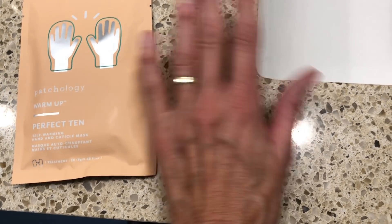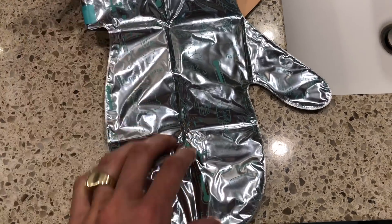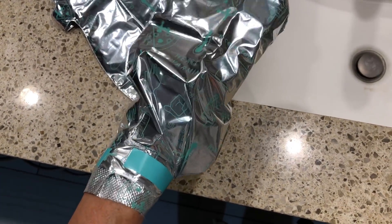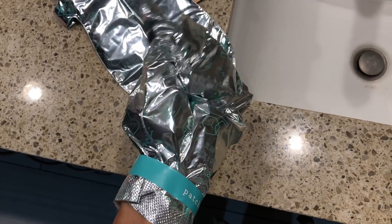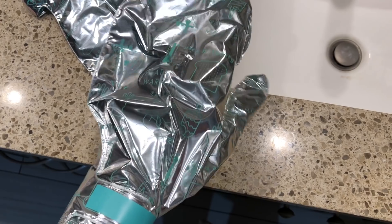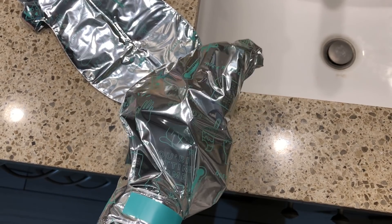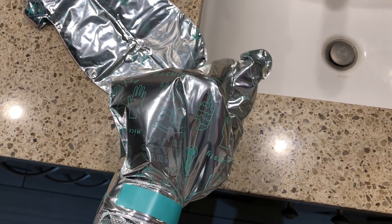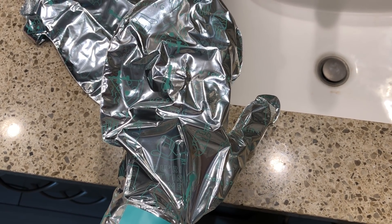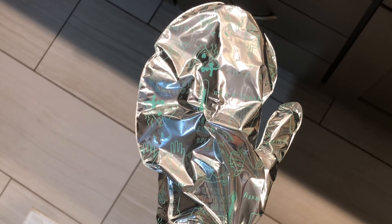I have the warming gloves next to me, so I'm going to crack open this Perfect 10 mask. All it says to do is unfold the gloves, apply to clean dry hands, seal it, and relax for 10 minutes or longer — I left these on for about an hour. I can feel all the ingredients inside this glove. It is loaded with ingredients and feels quite nice. My only problem with these gloves is mine never warmed up.